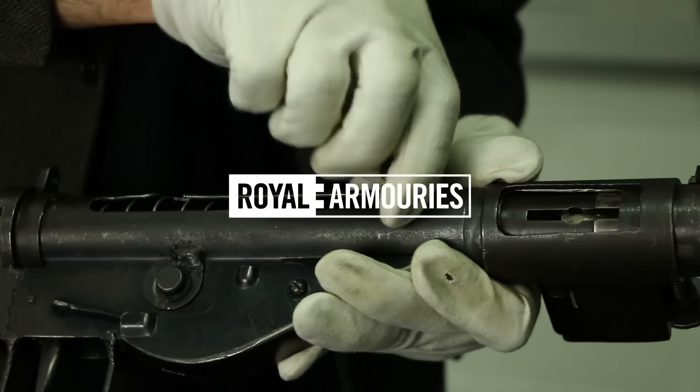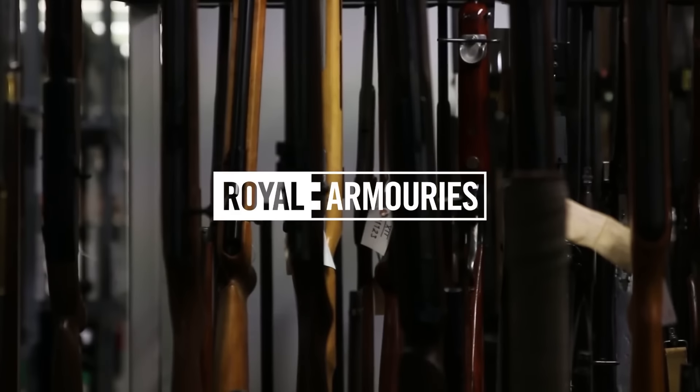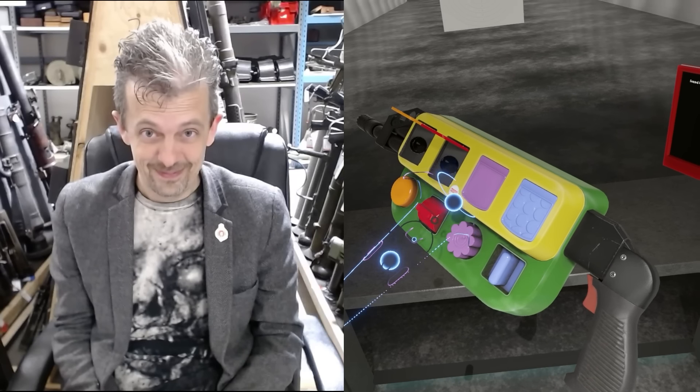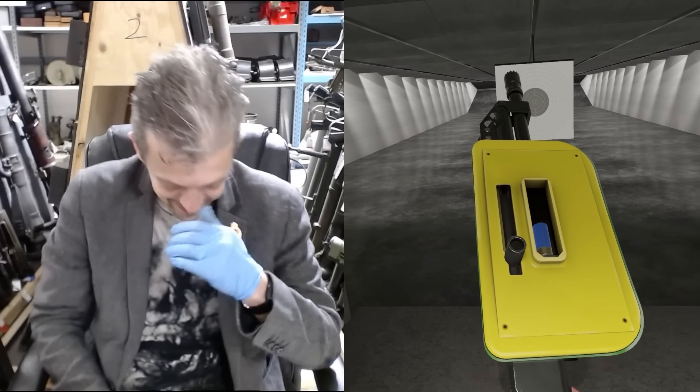This is Jonathan Ferguson, the keeper of firearms and artillery at the Royal Armouries Museum in the UK, which houses a collection of thousands of iconic weapons from throughout history. This week, we did our best to break Jonathan's brain for April Fool's Day, with some very special cursed guns made from hot dogs, horseshoes, and hand grenades.